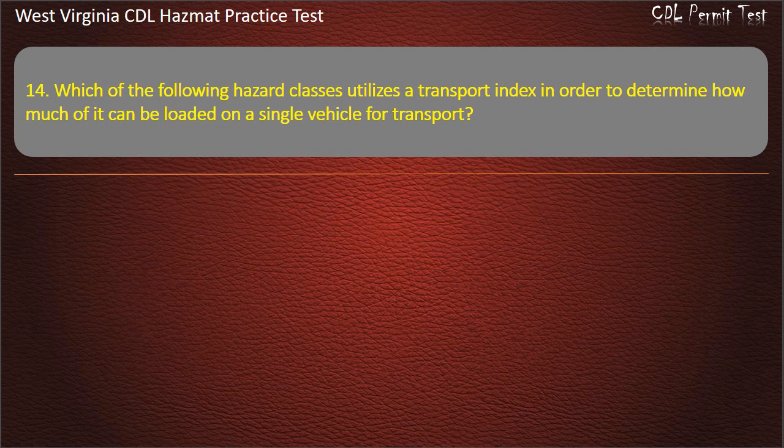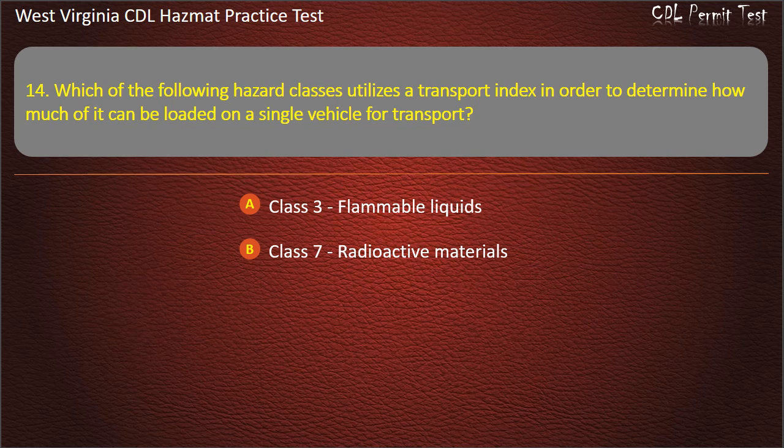Question 14. Which of the following hazard classes utilizes a transport index in order to determine how much of it can be loaded on a single vehicle for transport? Class 3, flammable liquids. Class 7, radioactive materials. Class 1, explosives. Class 4, live chickens. Answer: Class 7, radioactive materials.